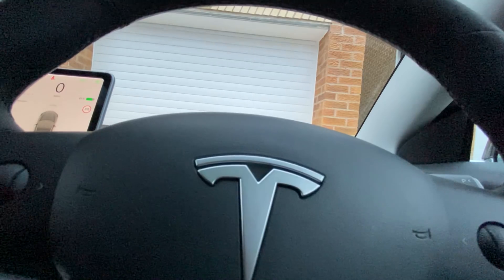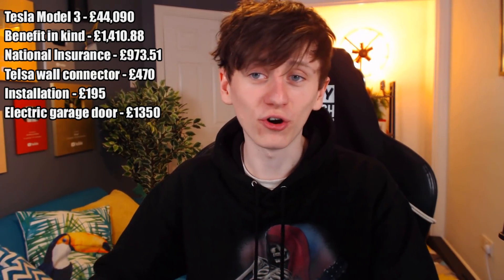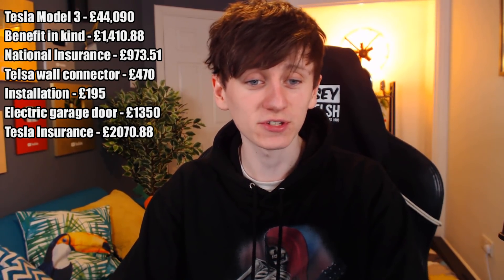I'm also going to add my electric garage door to the list, as it's just a lot more convenient for parking the car. This cost £1,350 for the door and installation. It took about three months to get the car from when I originally ordered it online. About a week before it was ready to collect, I was given a text message with my registration plate, so I was able to order my car insurance. As you may know from the other video, this was with Direct Line and it cost £2,070.88. However, it was recently reduced by £56 because in January my no claims bonus went from one to two. So now my car insurance is £2,014.88.